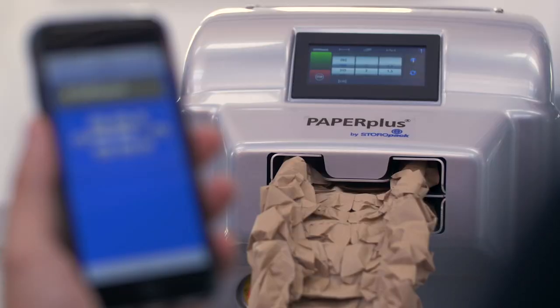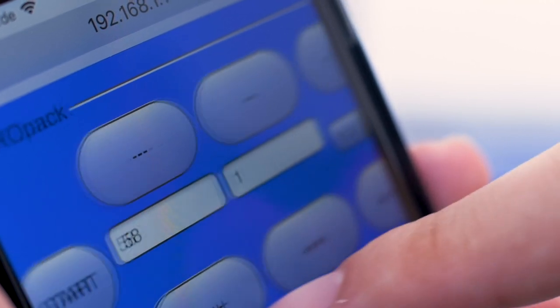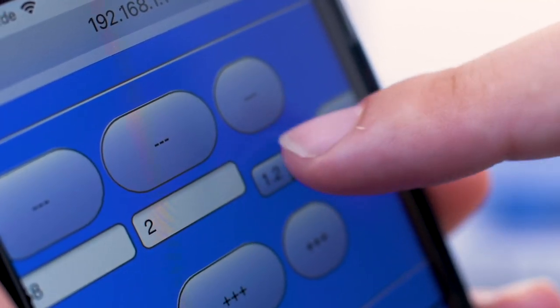As an alternative to the touch screen, the machine's new Wi-Fi function also offers the option to control the system externally using a smartphone or a tablet.